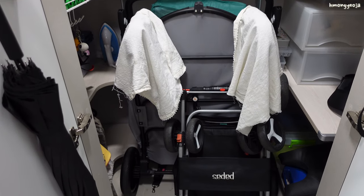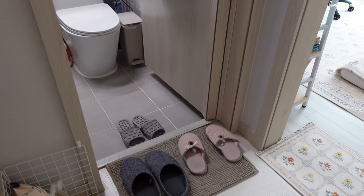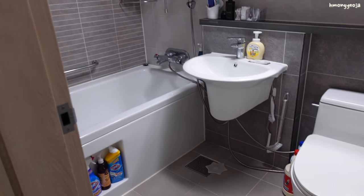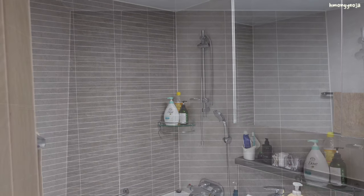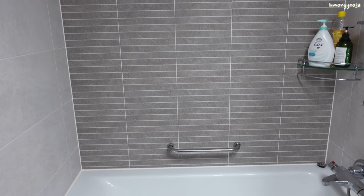Right by the entrance we have our first bathroom. I don't really use this bathroom that much so it is quite empty. I do want to decorate this bathroom in the future — I definitely want to add maybe a shower curtain and just add some pops of color in here so that it's not so plain.